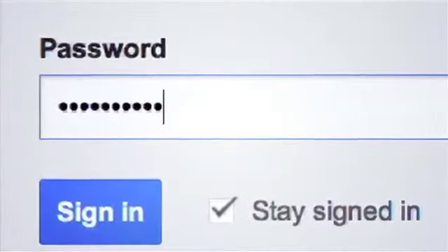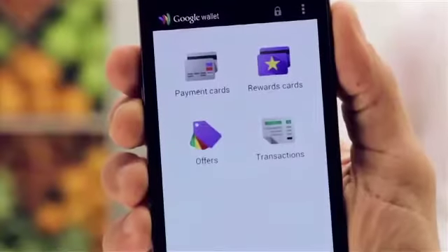NFC can even turn your phone into a virtual wallet. Just tap to pay at the register. You might have already seen NFC at the checkout. Big name companies like Macy's, CVS, and Toys R Us all have it at their registers.